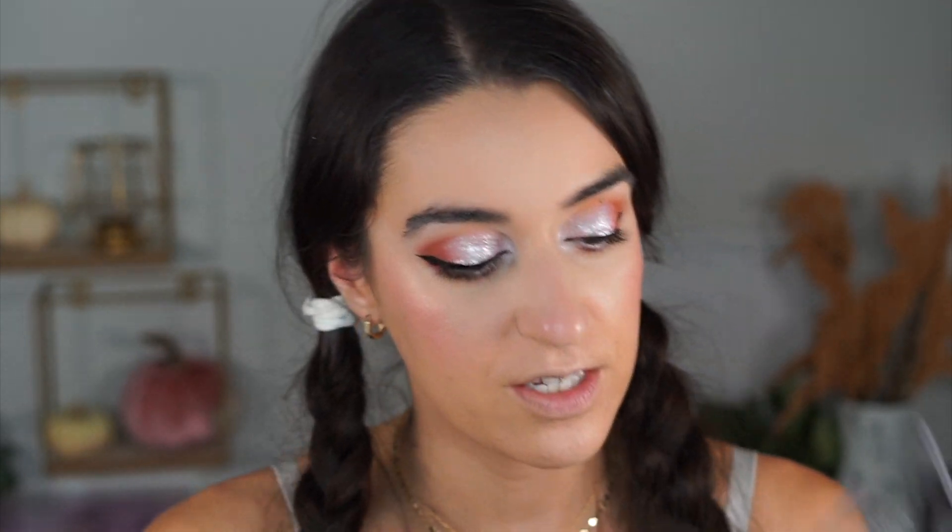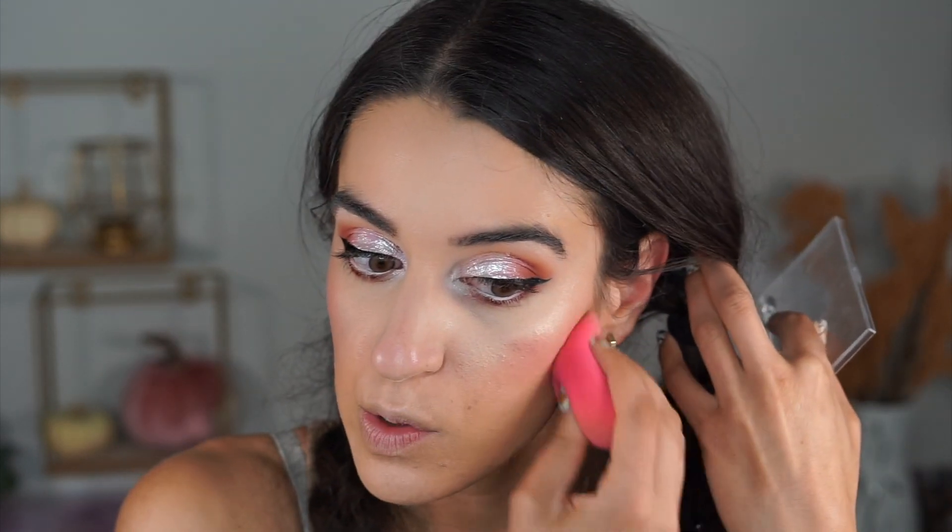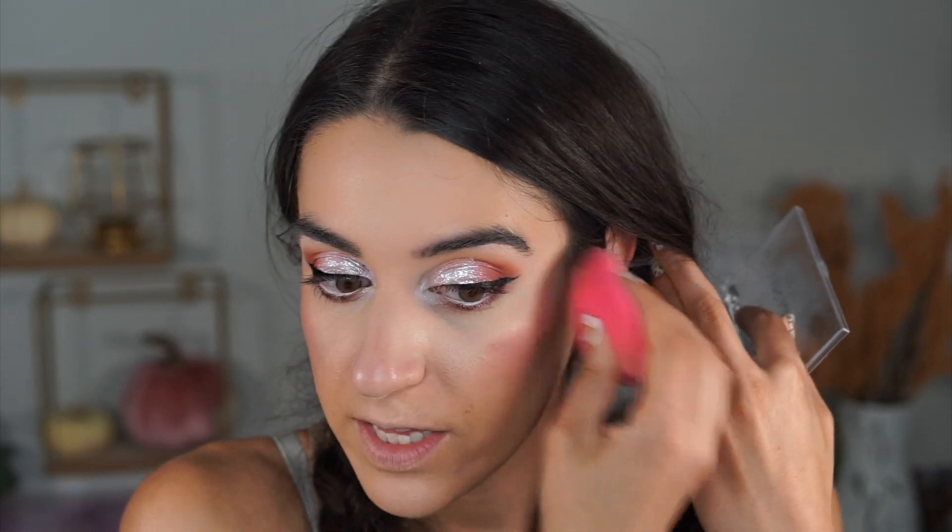For contour, I really like these Broadway Colors palettes — the same people who make Kiss products. There's a cream one and a powder one. I'm dipping the sponge into the cream shade and putting it right underneath the cheekbone, then blending it in. It blends into the skin super nicely. This sponge is bomb and the contour palette is so good.